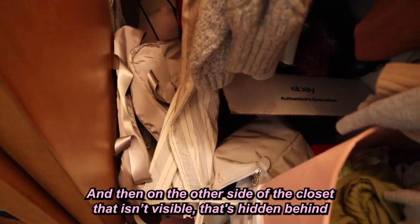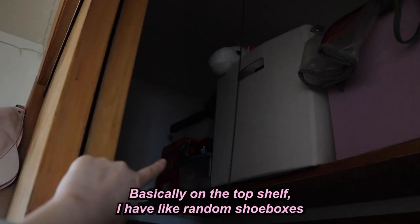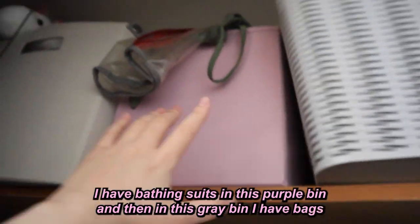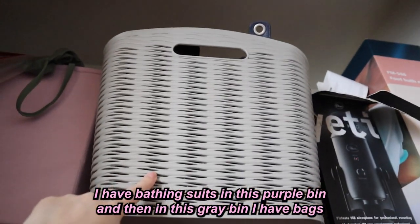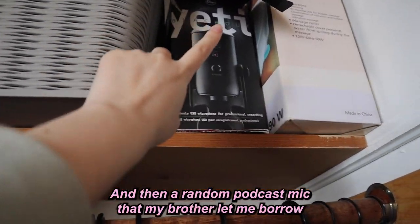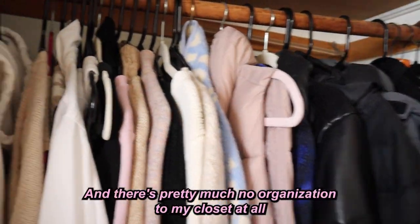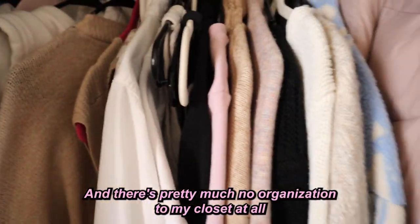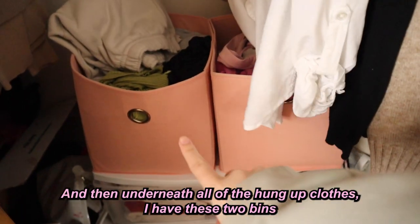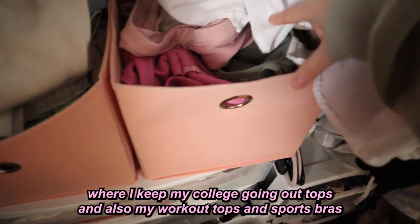On the other side of the closet hidden behind the other door is basically straight junk — I don't even know what's in there. On the top shelf there are random shoe boxes and a bin with junk, a purple bin with bathing suits, and a gray bin with bags I don't use, plus a podcast mic my brother lent me and a foot massager that's been in this closet my whole life. There's pretty much no organization — clothes are just everywhere. Underneath the hung-up clothes I have two bins for my college going-out tops and my workout tops and sports bras.